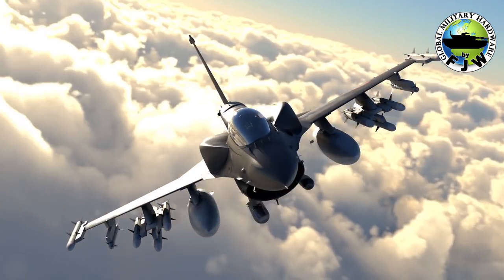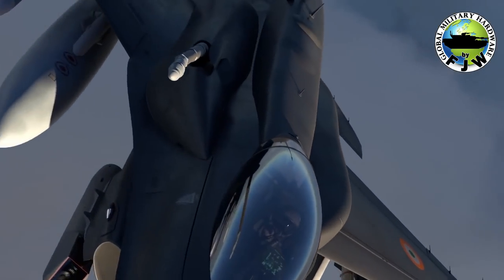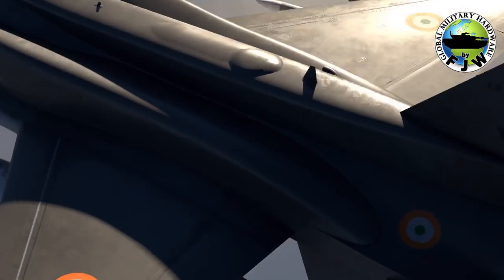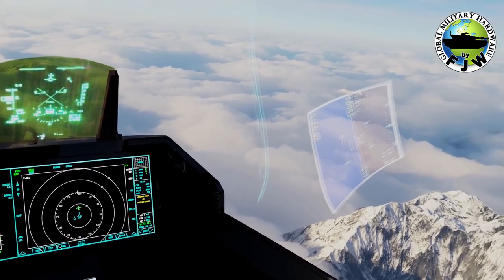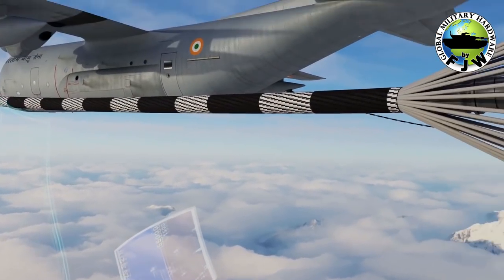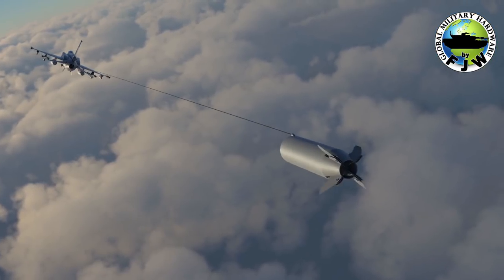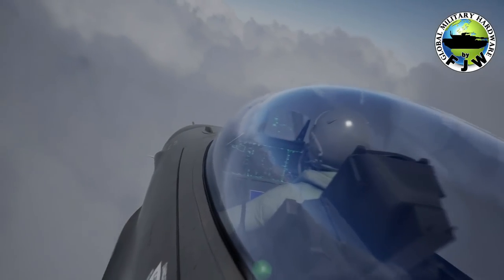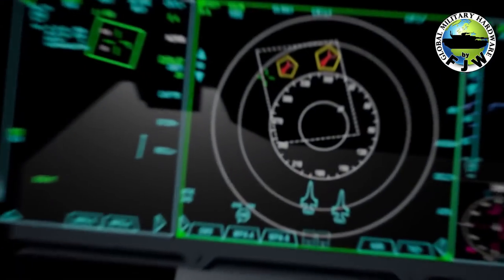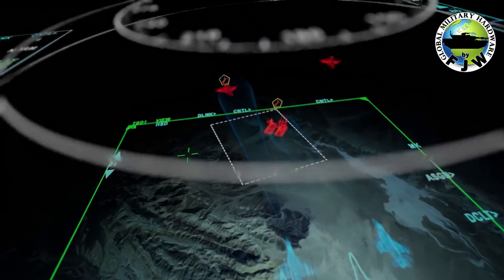Also worth noting is the towed decoy system deployed from the base of the tail; the F-16 Block 70 was said to carry the ALE-50 ATD in a pylon under the wing. The cockpit configuration has also changed significantly. The F-16 Block 70 upgrade features an evolution of the baseline Viper cockpit with a HUD (head-up display), two large displays on the front panel, and a high-resolution color video center pedestal display. Based on the Lockheed Martin launch video, the F-21 will have a wide-angle HUD and a large-area avionics display much similar to the one used by the F-35.